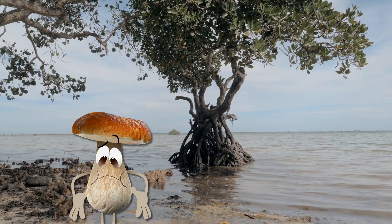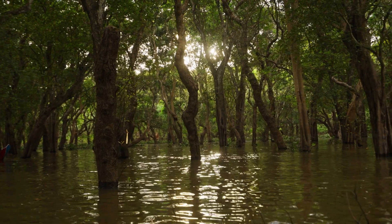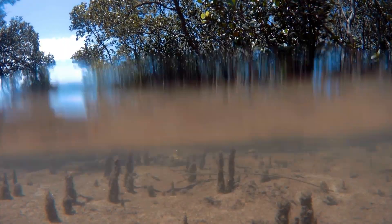Cremini mushrooms! I might need some stilts myself or longer legs. They mainly grow in tropical and subtropical places and have been around for ages. We've even found mangrove tree fossils that date back to 75 million years ago.